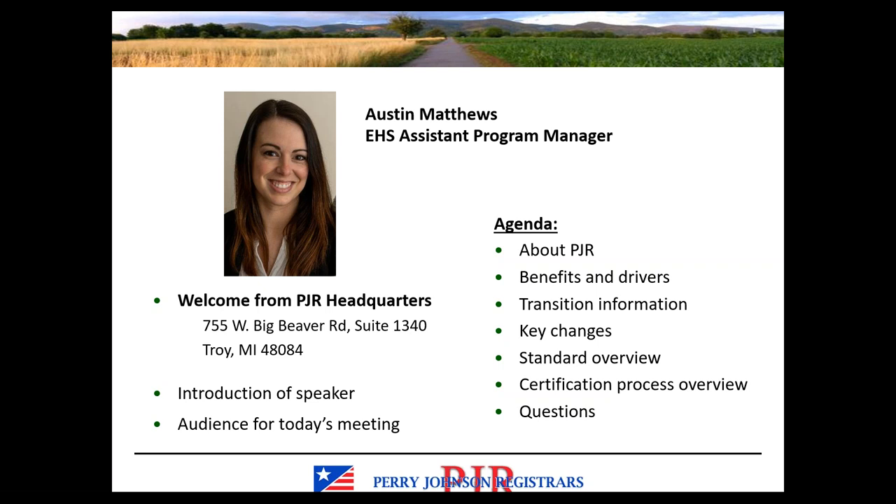Today's webinar will cover a little bit about PJR. We will talk about the benefits of a certification such as eStewards, the transition information for the standard, the key changes at a high level, and a more detailed overview of the standard. At the end of the presentation, we'll provide an overview of the certification process for anyone pursuing certification for the first time, and we'll close with questions.